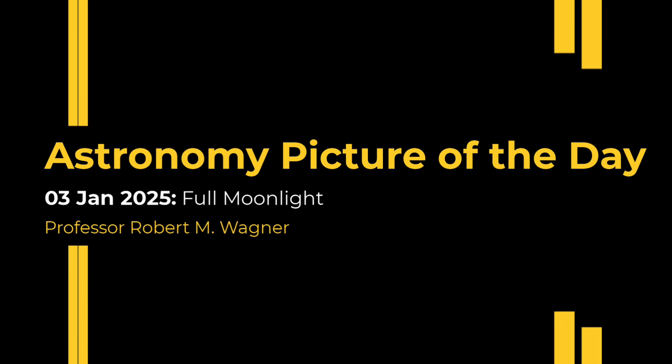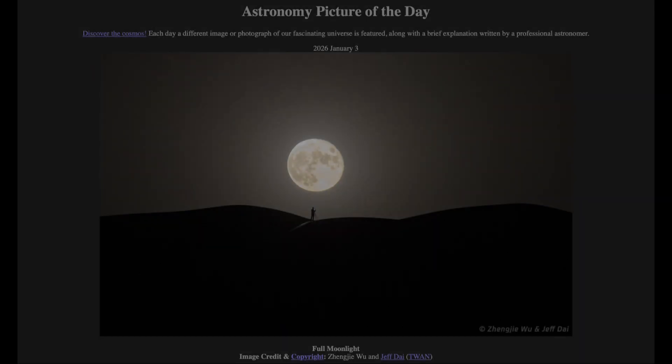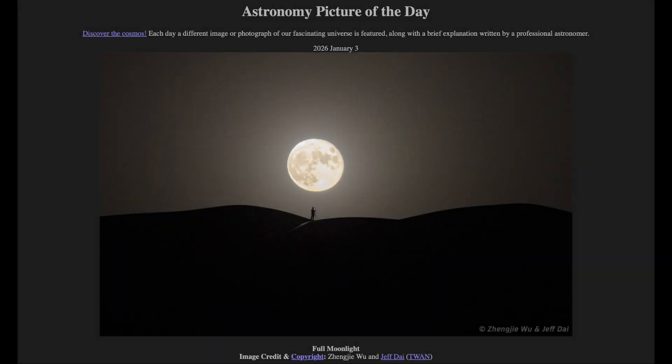Greetings and welcome to the Astronomy Picture of the Day podcast. Today's picture is titled Full Moonlight.